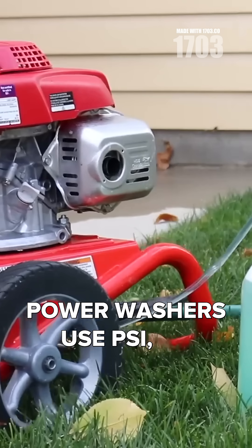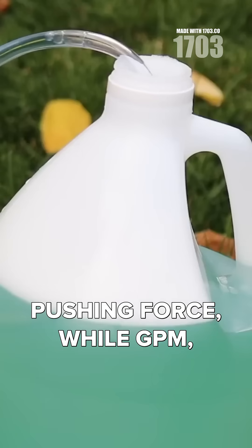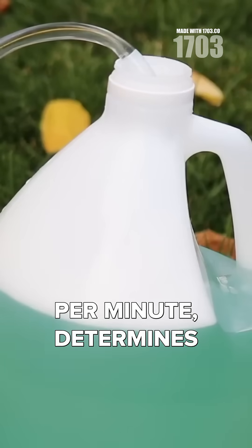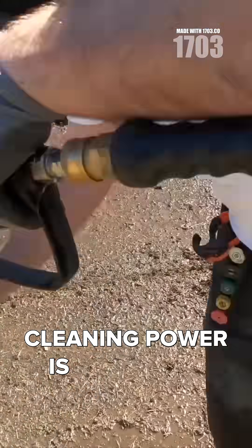Power washers use PSI, or pounds per square inch, to measure the water's pushing force, while GPM, or gallons per minute, determines the cleaning speed. The magic formula for cleaning power is a balance of both.